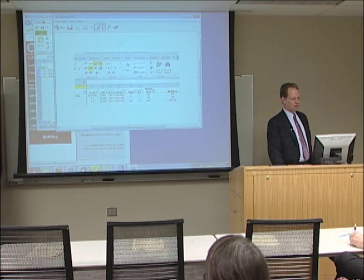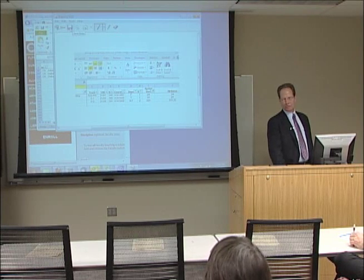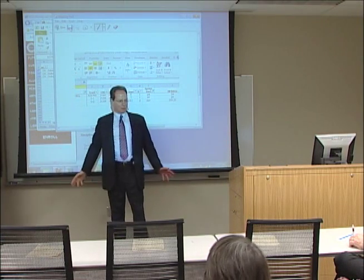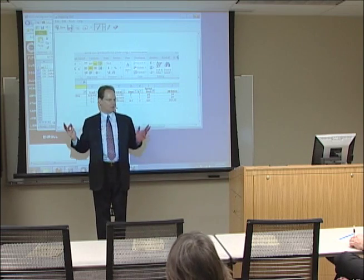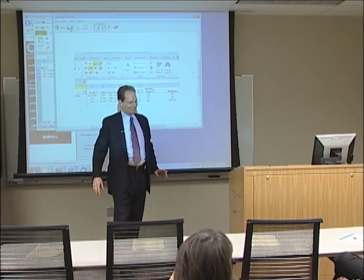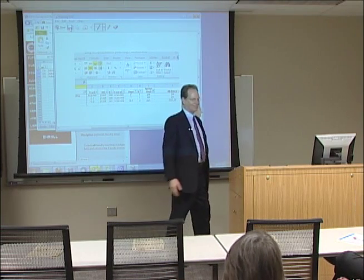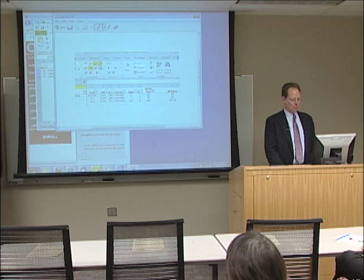Here's a money-making tip: what does this button do? Save things. By telling me that, I know one thing about this audience: you all are old, because you know what that thing is — a floppy disk. When was the last time you saw a floppy disk? Give it 10 years and nobody will know what that button is. I've already had somebody say 'oh, it's a big screen TV.' So as soon as people forget what it is, if you develop that icon and license it to Microsoft, you're going to retire tomorrow. Just a money-making tip for you.